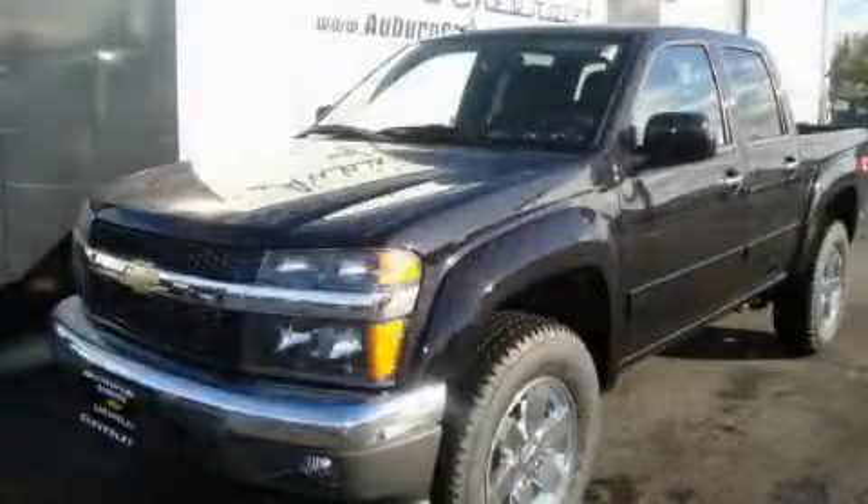This is a brand new 2011 Chevrolet Colorado. Strong, durable, and dependable.